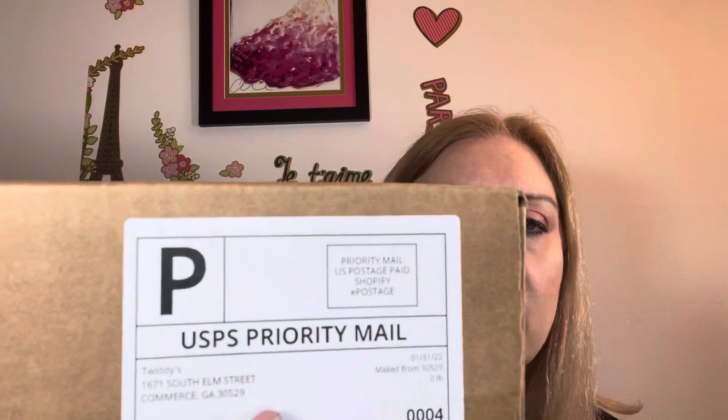So the name of the small business is Twitties — T-W-I-D-D-Y apostrophe S. She even has it on her tape, which is super cute. And there's a sticker on here — I crossed off my address — and it says, "Hey postal worker, thank you for your hard work. You are an integral part of my small business and I appreciate you." Isn't that sweet? And there's another part to the story that I'll show you once I show you what I got.